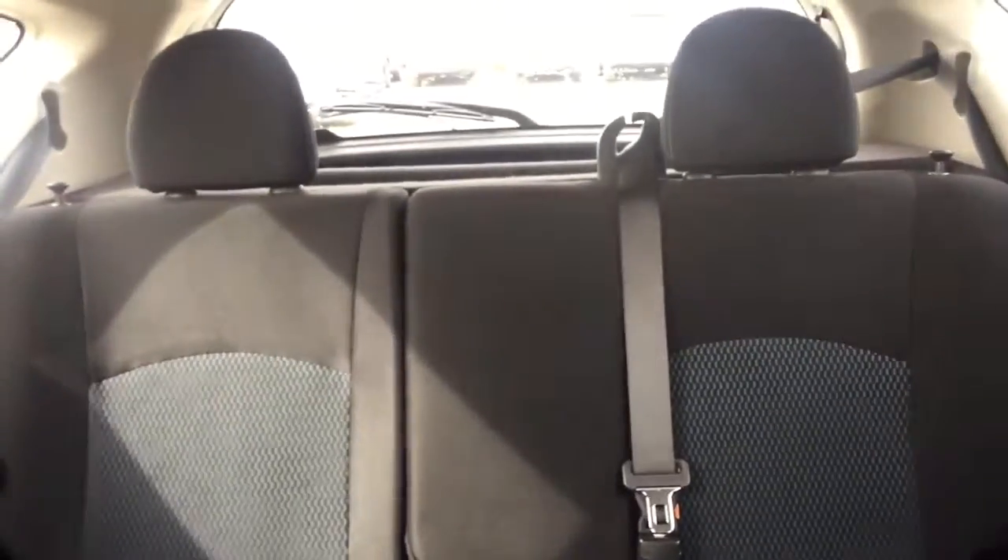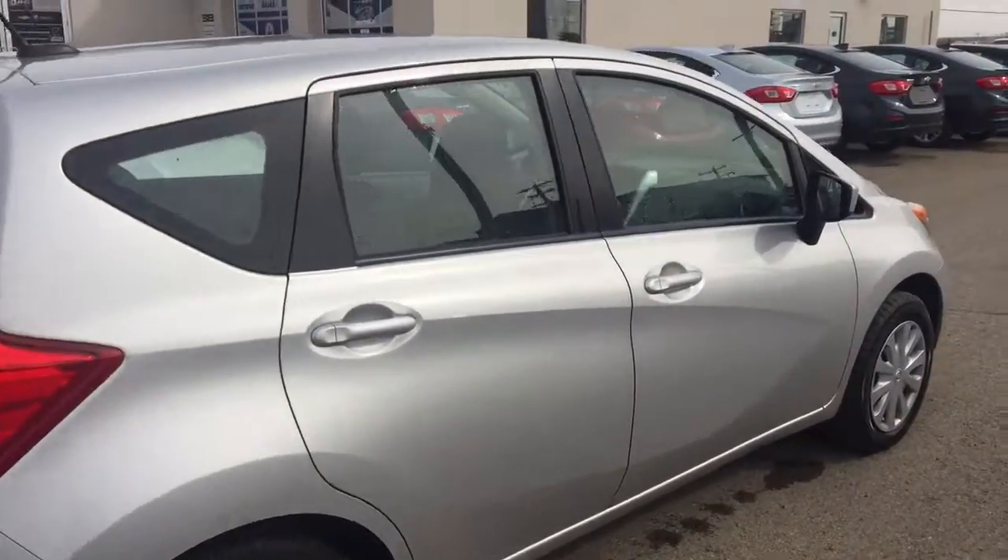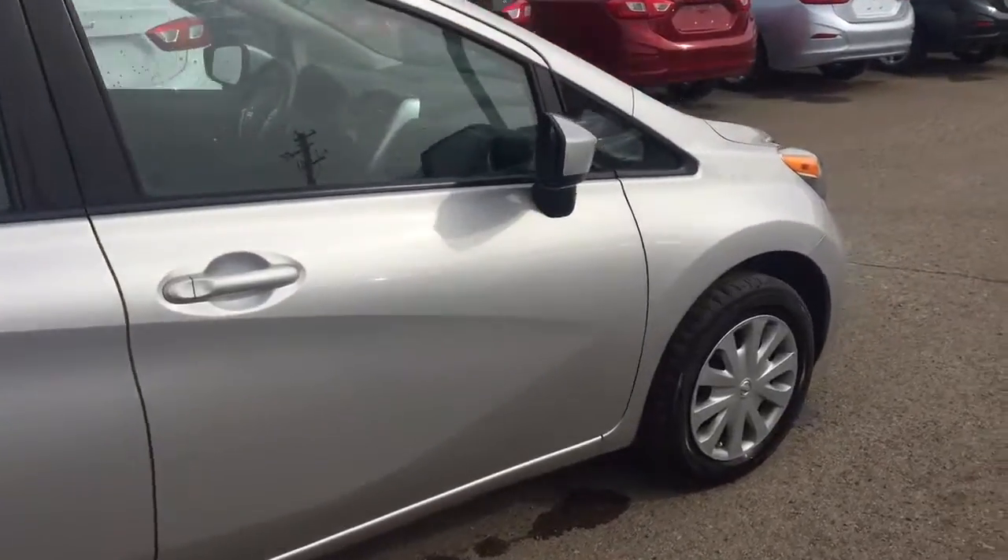Comfortable seating for five with plenty of rear cargo space and much more. So don't miss out — hurry in or give us a call today at Davis Chevrolet to book your test drive.